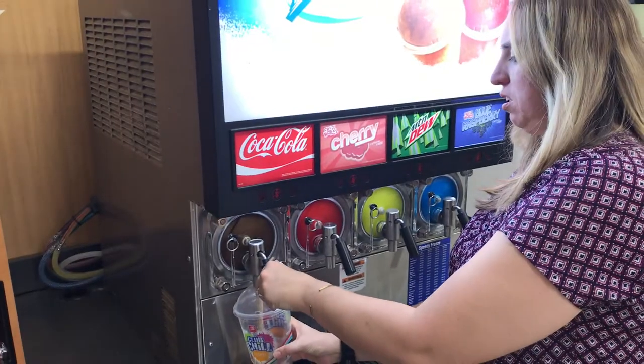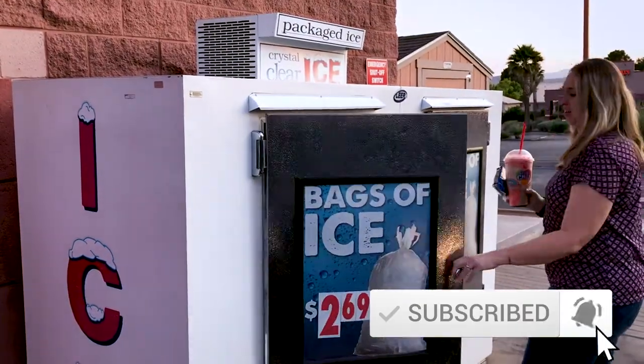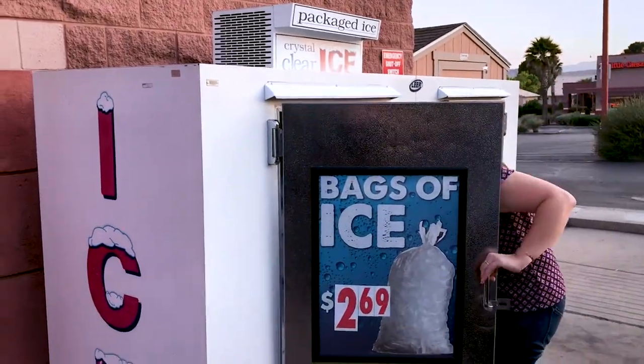And number five is Slurpees. The gas station near us has 69-cent Slurpees during the summer, and we frequent there often. In fact, when we're done doing this, I'm going to go get a Slurpee. Thanks for joining me today. You may want to check out my videos up above about 10 things that I love about living in the St. George area. If you have any questions, please don't hesitate to leave a comment below, and I'll see you soon.